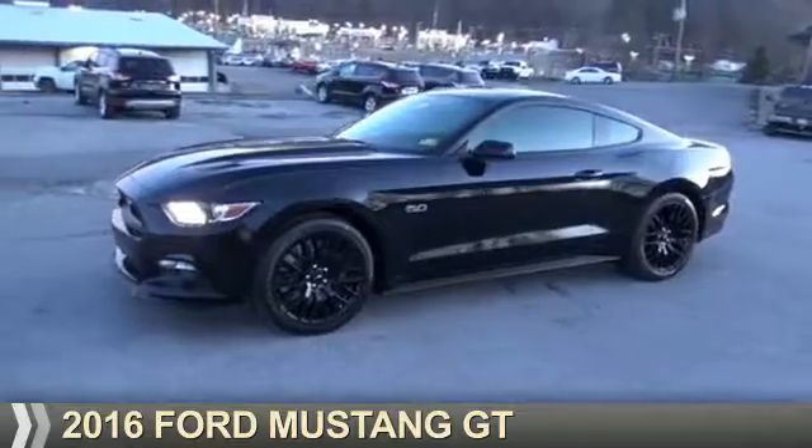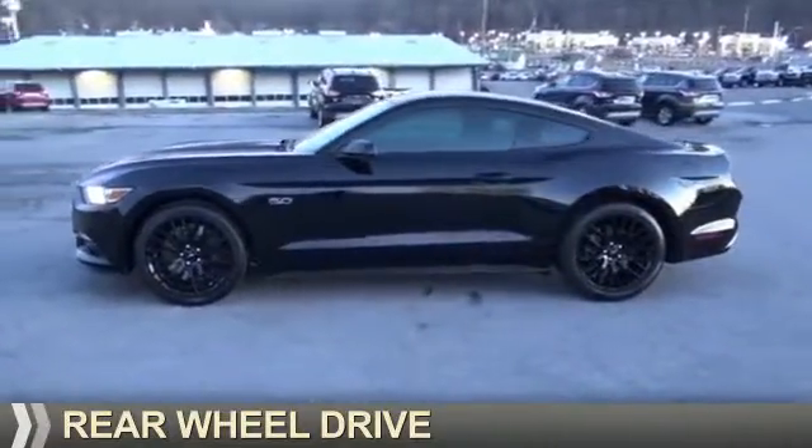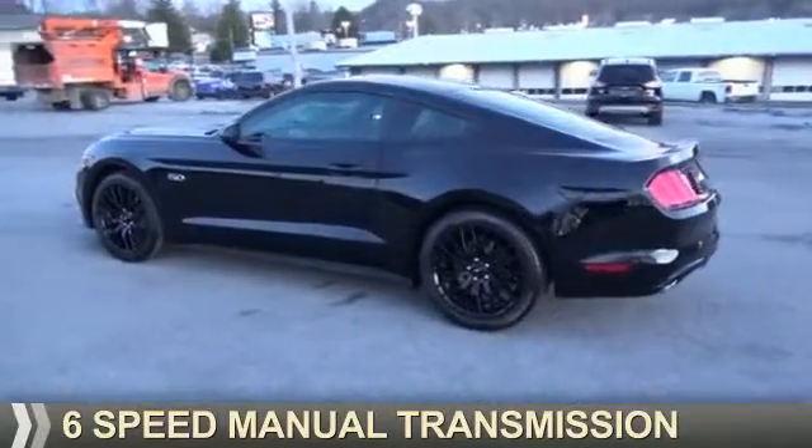Presenting the 2016 Ford Mustang. It's powered by rear wheel drive, a 5-liter, 8-cylinder engine, and a 6-speed manual transmission.